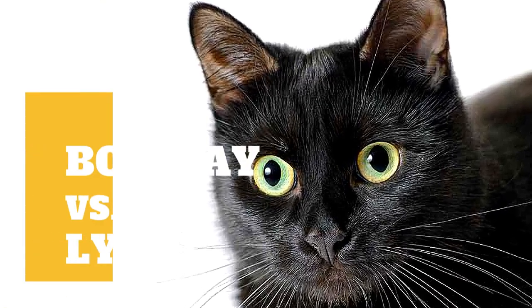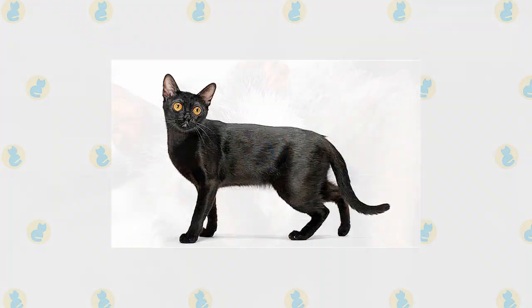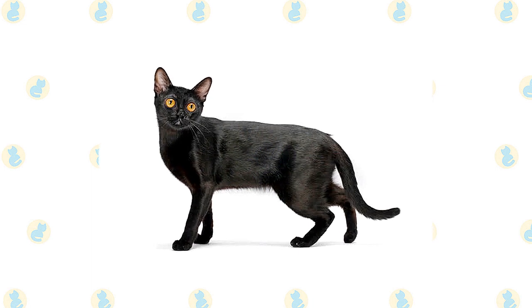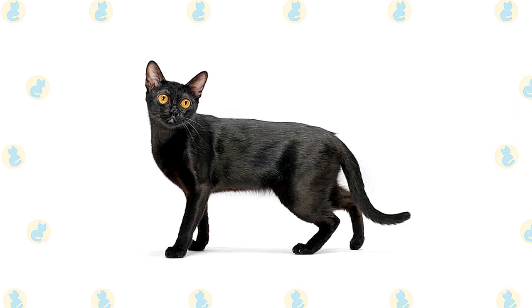Bombay cat versus Lykoi cat: what are the differences between these two cat breeds? Cat breeders are an experimental lot, creating distinctive new breeds either by building on natural genetic mutations or by crossing breeds to achieve a new look, color, or pattern.